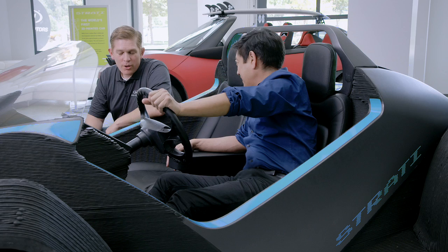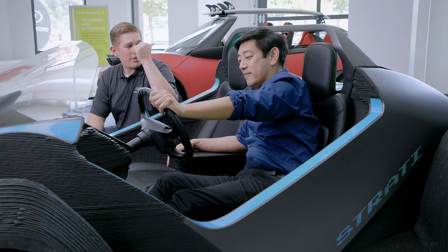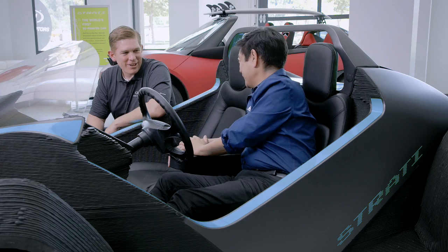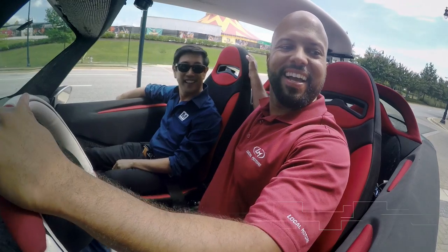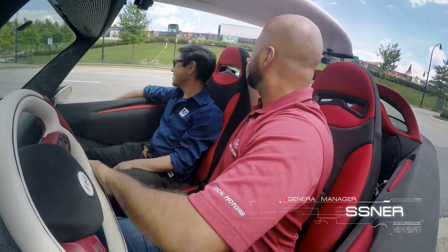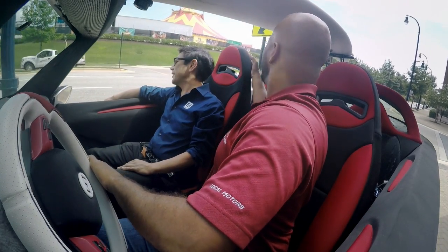So Matt, what do you say about letting me take this vehicle out for a test drive? Well, this one's just a demo, but we could take the one behind me — the Swim — out for a drive. Yeah? I think we have to. All right, for science. For science. On the way to the circus. Hey, we've got an electrical and a mechanical engineer — what could possibly go wrong?